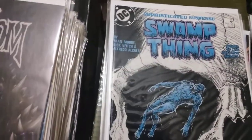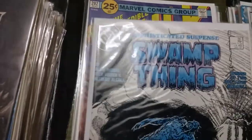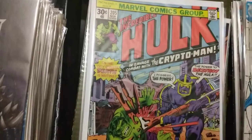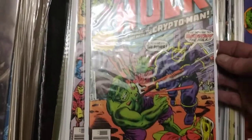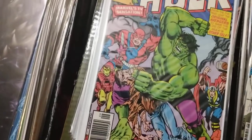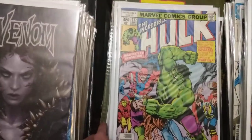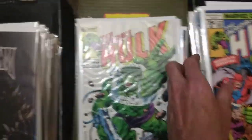Here we go - the Alan Moore goodness: some Swamp Thing, 75-cent number 56. Then some 25-cent Hulk - number 202 going to 30-cent at number 205, with Crypto-Man. These are all very nice copies - the buyer was picky about what they were getting. We have Hulk 227 with a really cool Avengers cover, and 289 and 287.